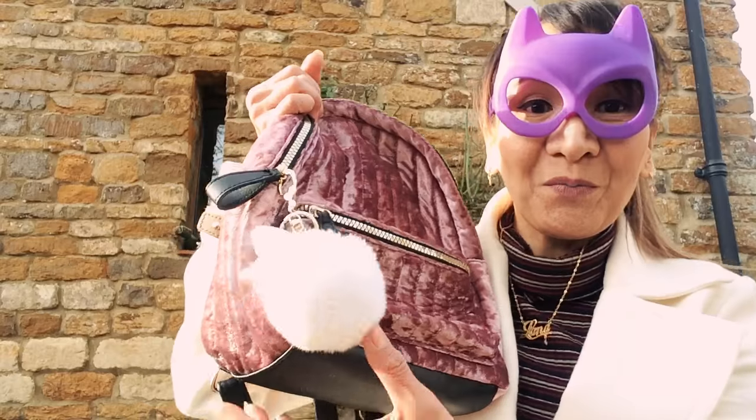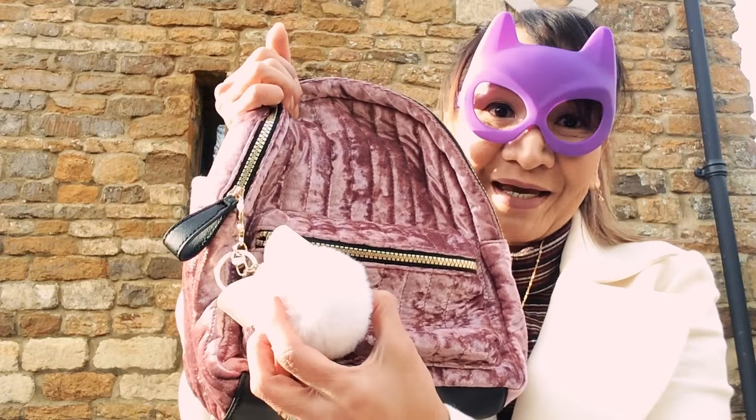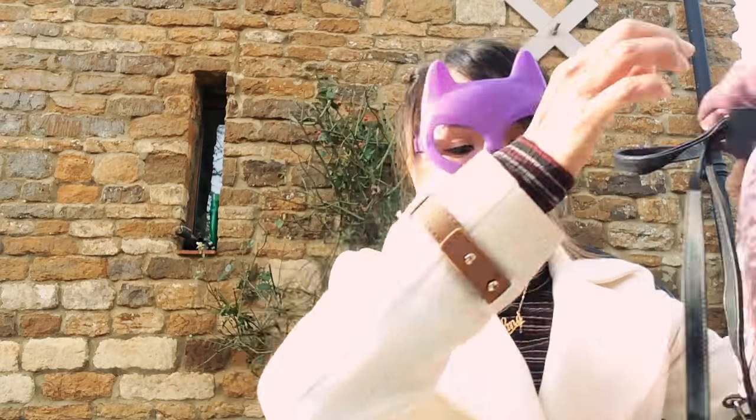Oh yeah, for the haul - also my new pom pom! I've been showing it on Instagram. This is one of my favorites.